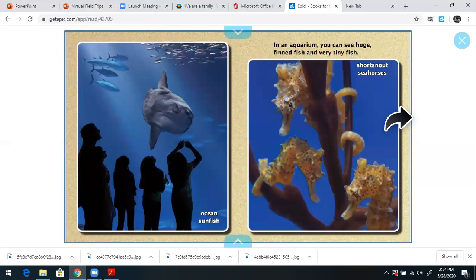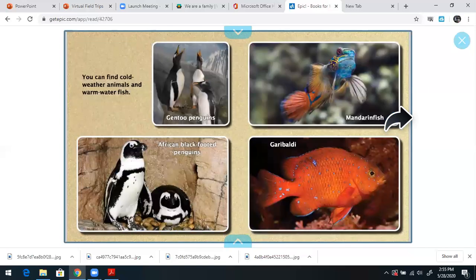In an aquarium, you can see huge finned fish, very tiny fish. Love these pictures. You can find cold weather animals and warm water fish. Of course, we know one of our favorite animals, the penguin. Look at the fish up in the right corner — look at all of those beautiful different colors. Awesome.